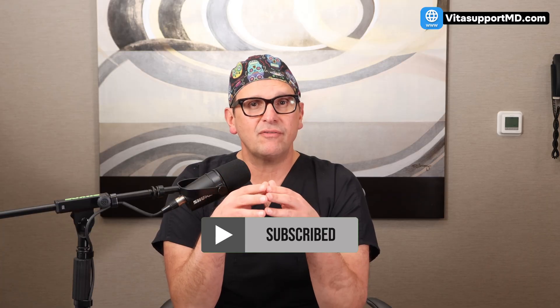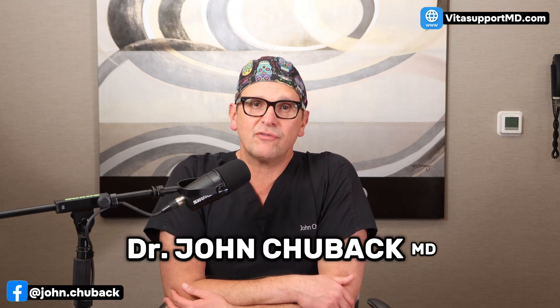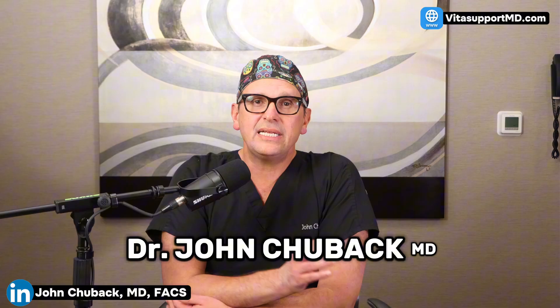Welcome, or welcome back if you're returning. I'm Dr. John Chuback, a cardiovascular surgeon. Today we're changing the narrative from fear to action. We'll break down the two main types of plaque, the truth about reversal, and the exact steps you can take to make your arteries healthier and more flexible.